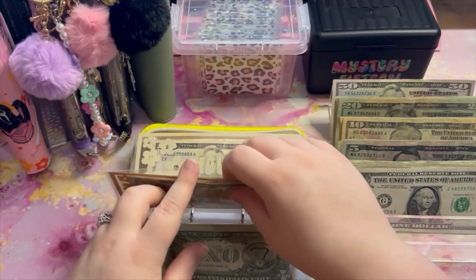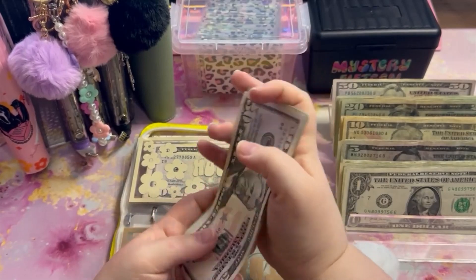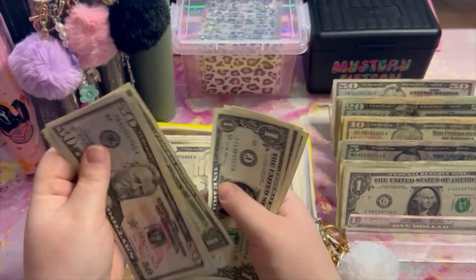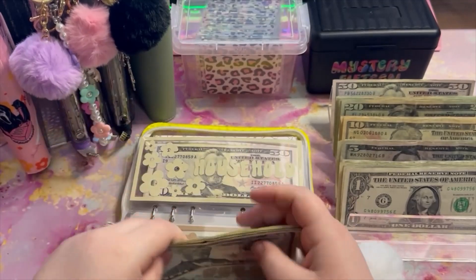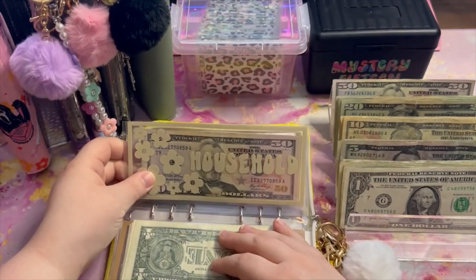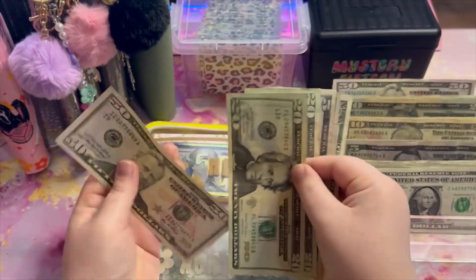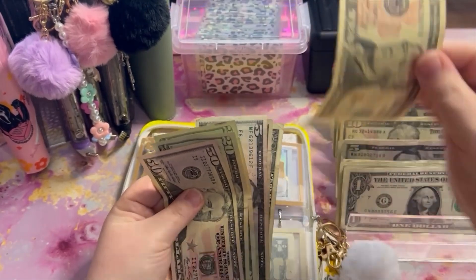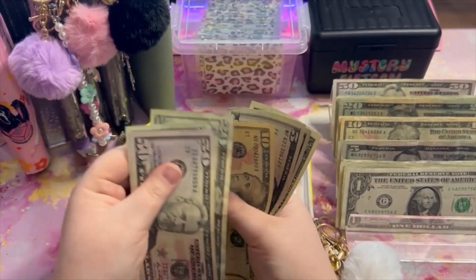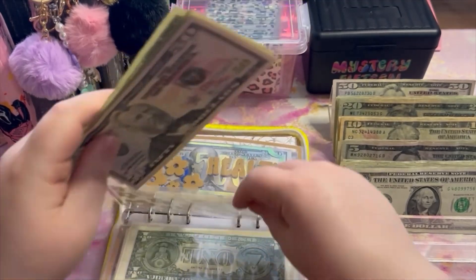Beauty is going to get $20 — now beauty has $50, $70, $90, $100, $5, $6, $7, $8, $9, $10, so $110 in beauty. Household is going to get $30 — I'll do a $20 and a $10. Now household has $50, $70, $90, $100, $1, $5, $1, $10, $11, so $111 in household.